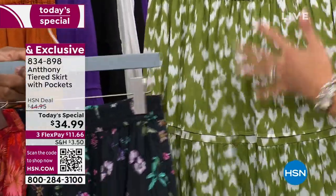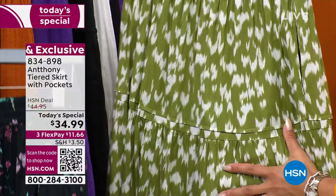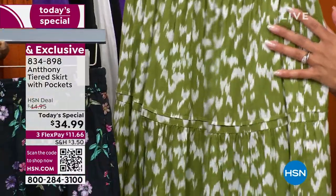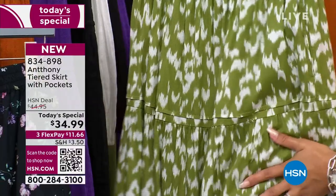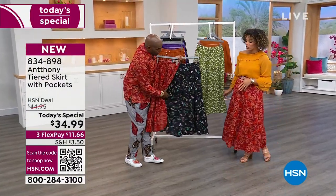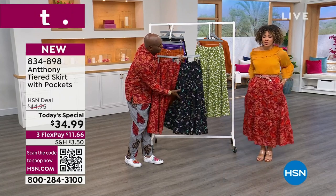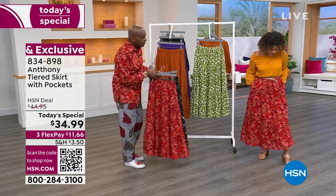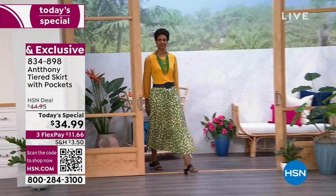So it does have the pockets — that's what I was showing you. In my petite length, which is 33 inches, I lost extra small, small, medium, and large. Now if you can adjust and go down two inches to the 35-inch average, I still have your sizes available. We go extra small to 3X. I am in the size small and the average length, so it's 35 inches in length and I'm 5'5.